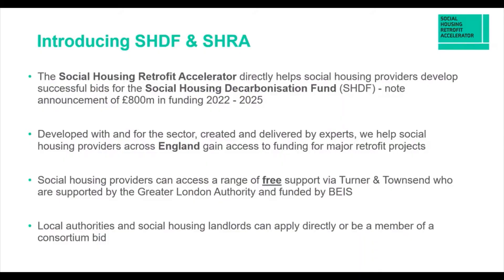The Social Housing Retrofit Accelerator directly helps social housing providers to create successful bids. This is a really important aspect of the programme because it was understood that it's an incredibly complex process for asset managers or energy managers within social housing to align themselves to the bid requirements. This is a fund the government committed to in the 2019 manifesto — around £3.8 billion between now and 2030. We've just had a bid window close in 2021 for £160 million, and there's now an announcement of £800 million being made available between 2022 and 2025.